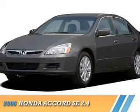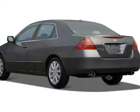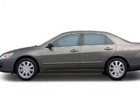Presenting the 2006 Honda Accord. It's powered by front wheel drive, a 2.4 liter 4 cylinder engine, and a 5 speed automatic transmission.